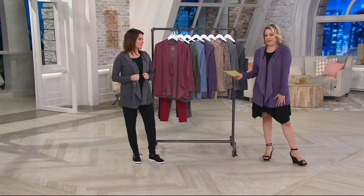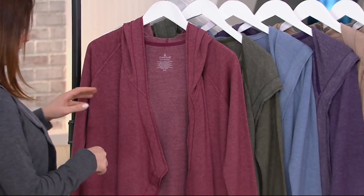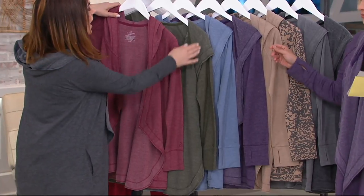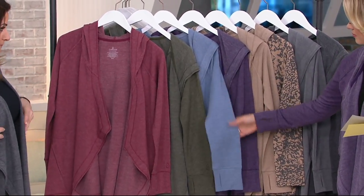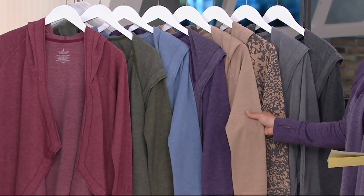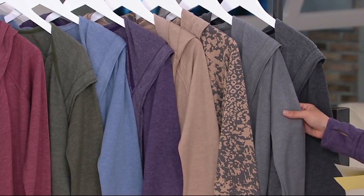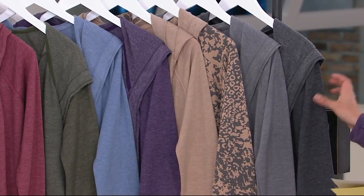The one I'm wearing may not be long for this world, but we'll give you some updates as we go. Starting with Cranberry Heather, really pretty. Green Heather — brand new. Light Blue Heather, Dark Plum, that Oatmeal color which I think is now my new favorite. Animal, which is a really pretty abstract animal print — don't be afraid of it. Gray Heather back from last year, which we love. And then Charcoal.